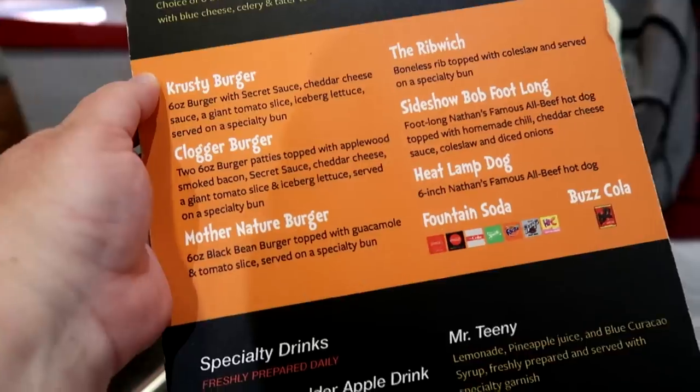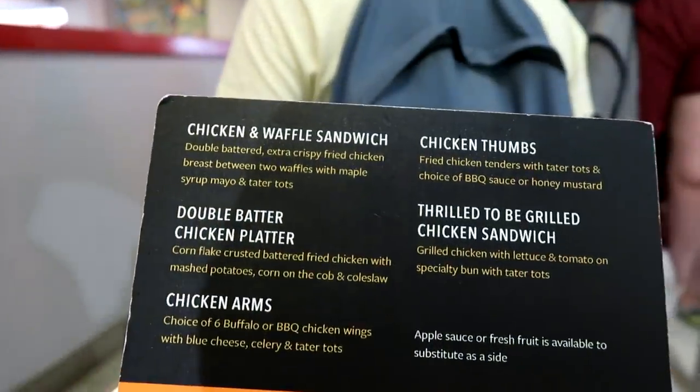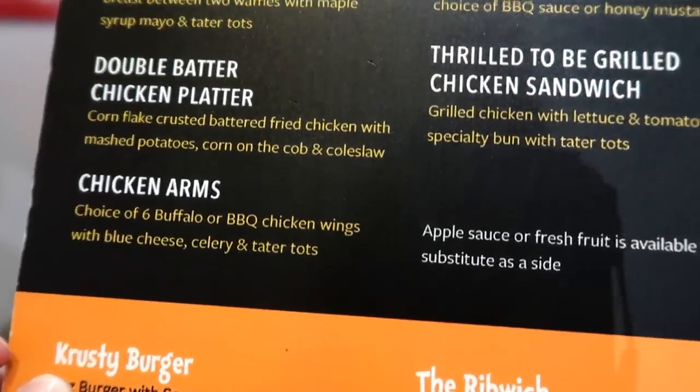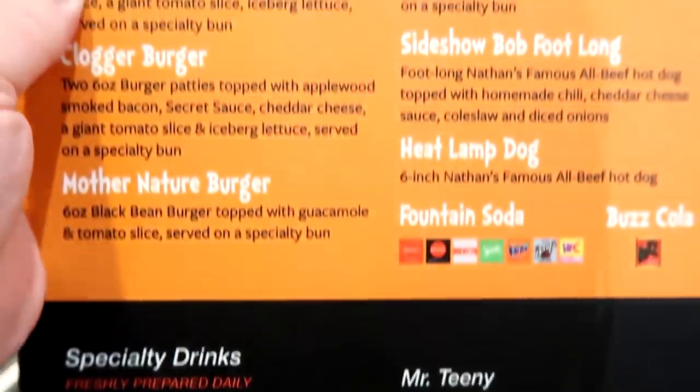If you're looking for a specialty menu — an allergy-free menu, gluten-free, that sort of thing — there are team members around the perimeter of the line who have those menus. Go up to one of them and ask for what you need; they'll be able to help you. I noticed these menus don't actually have the name of the different food court restaurant you're ordering from, but the cool thing is the color of the menu matches the signage above the restaurant you're ordering from. So that's how you keep track of everything.